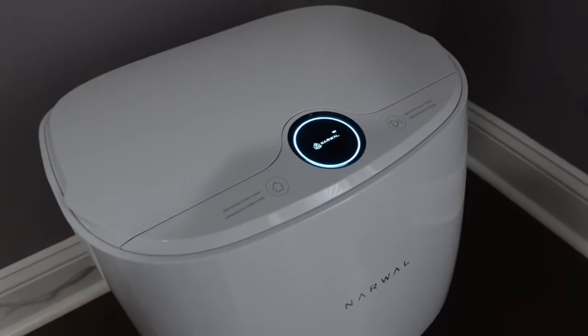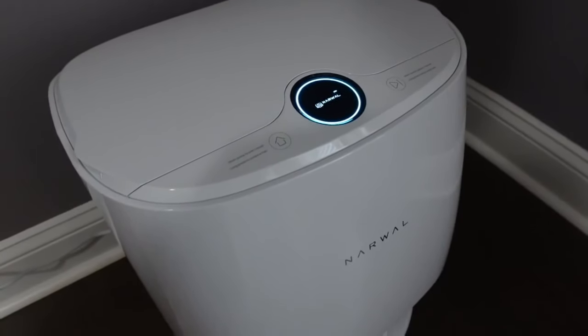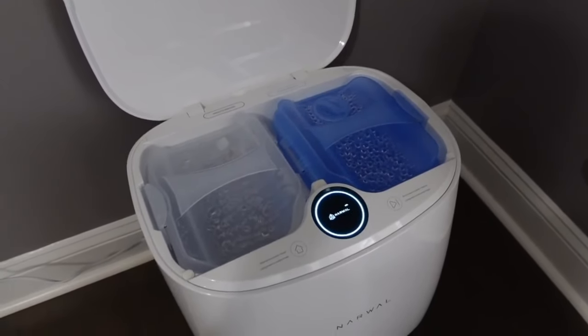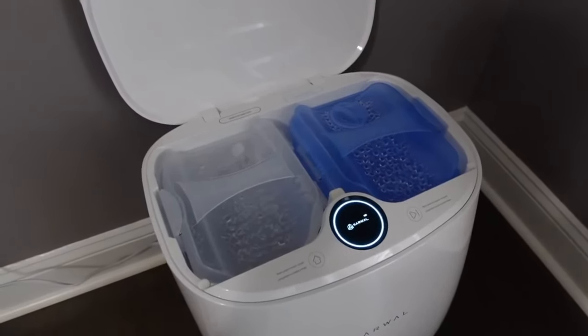I am so excited and so thankful that they sent this to me. This is a two-in-one robot mop and vacuum with an automatic mop cleaning station, which is so cool. I've never heard of anything else like this.